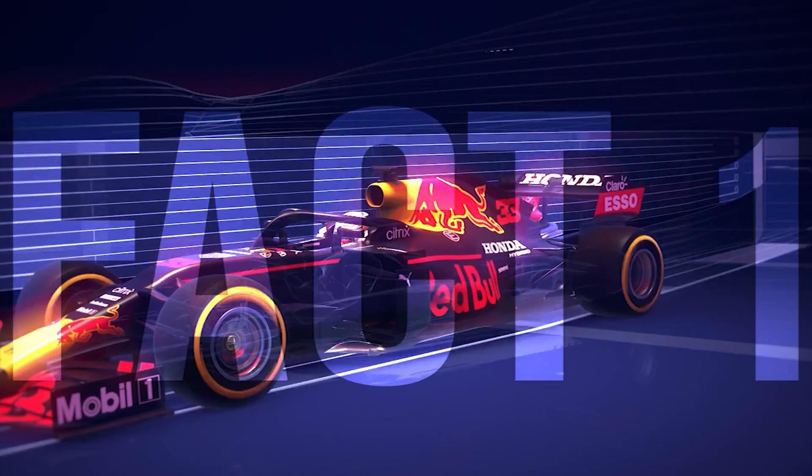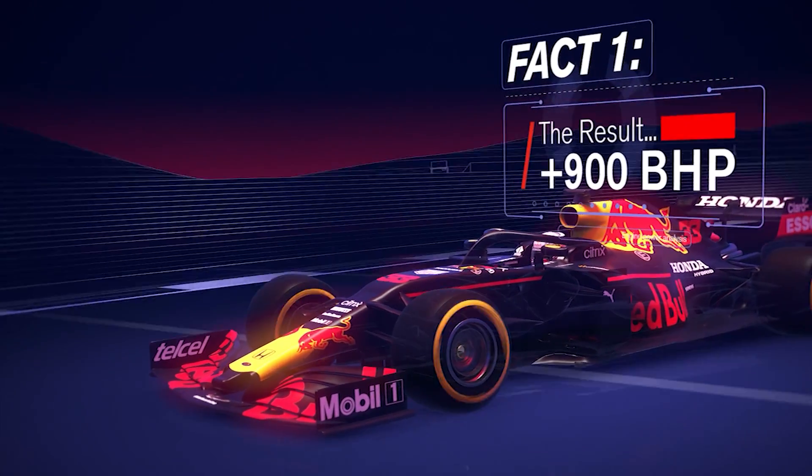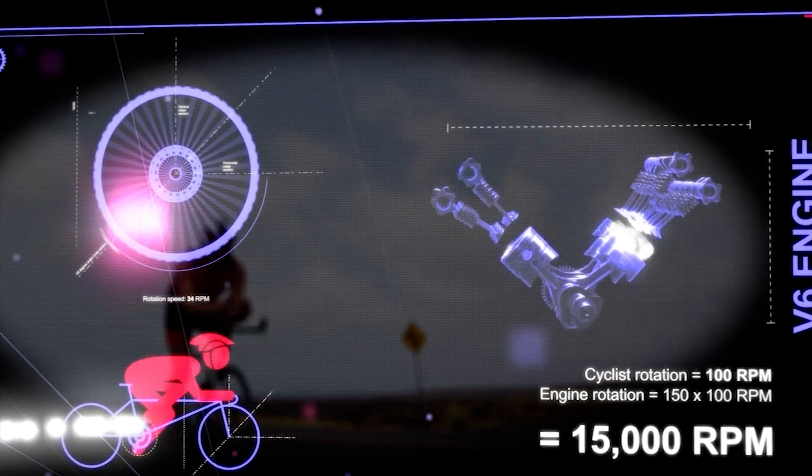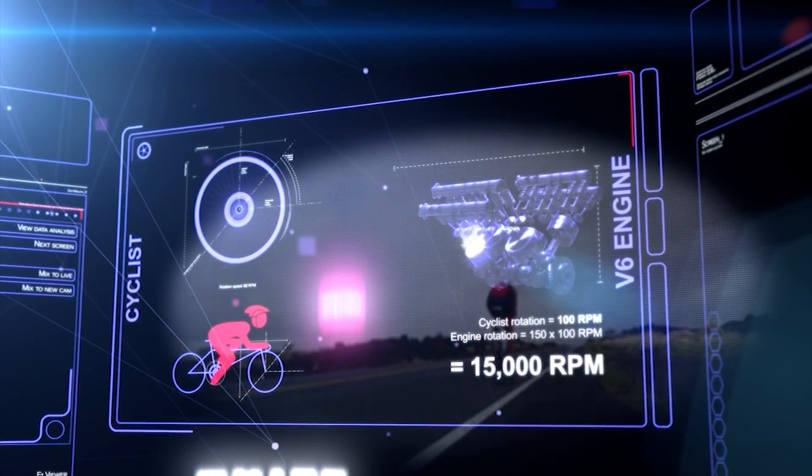All of these combine to generate in excess of 900 brake horsepower for the driver to access during a lap, operating at 15,000 rpm — or put another way, 1,500 times more rpm than an elite-level cyclist who pedals at 100 rpm.